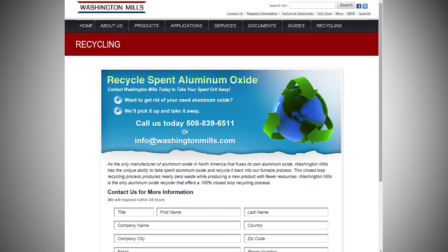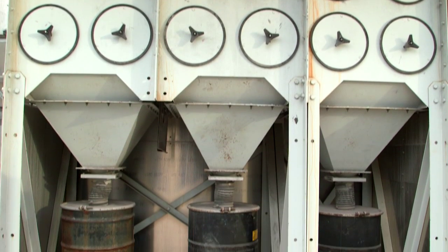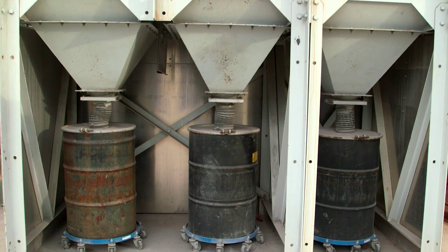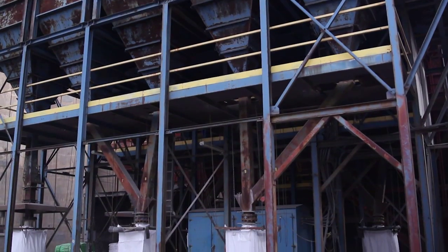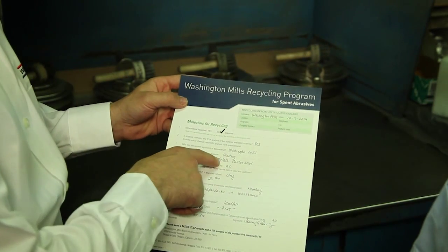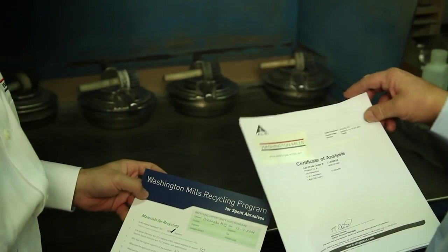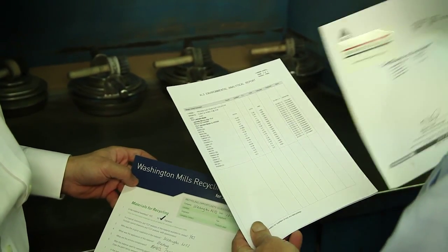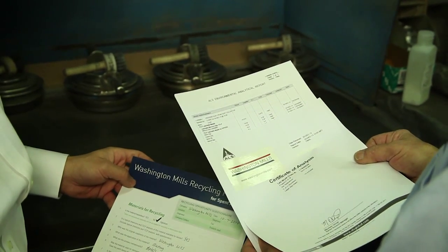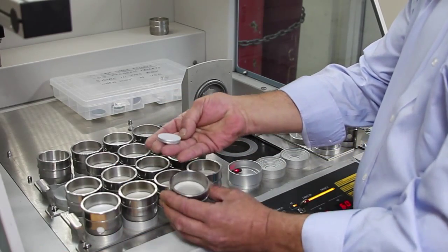To start working with Washington Mills' recycling program, we require all potential recycling customers to fill out the questionnaire located on our website. It is important for us to understand the background of the recycled material, the quantity available, and its packaging. Based on the questionnaire, our team of furnace experts can determine whether or not the spent aluminum oxide is a good fit for Washington Mills.